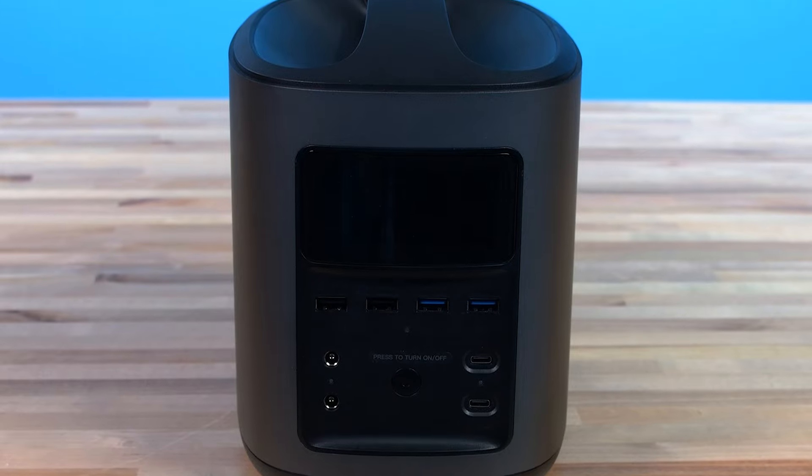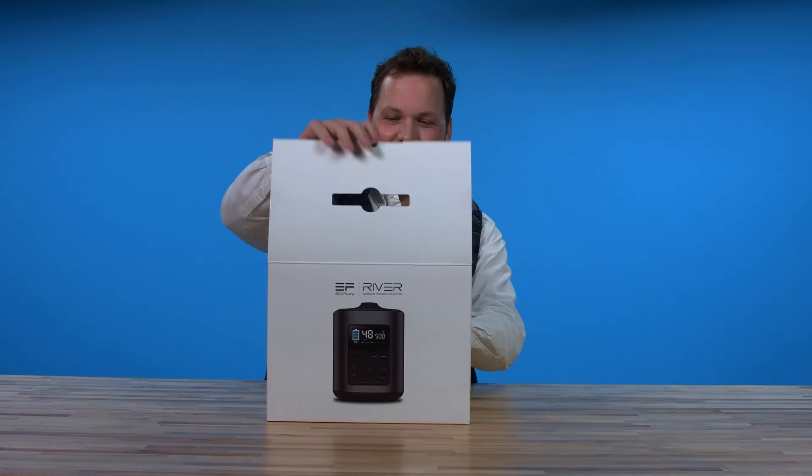I've done a little research, haven't actually seen the product, so we're gonna unbox and we're gonna see what we're working on.